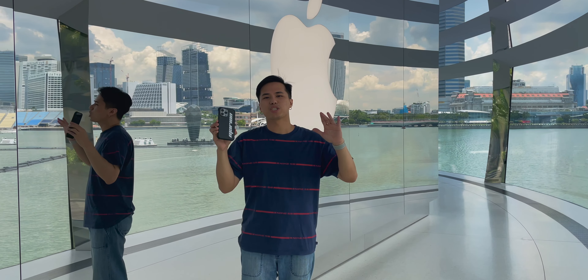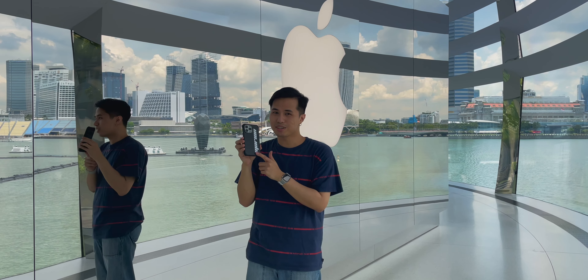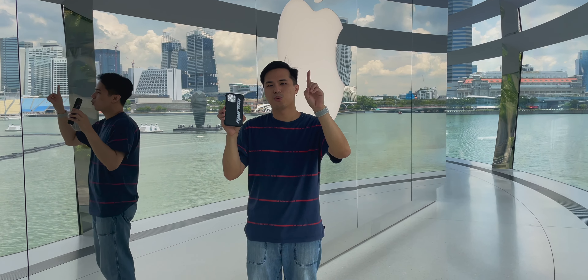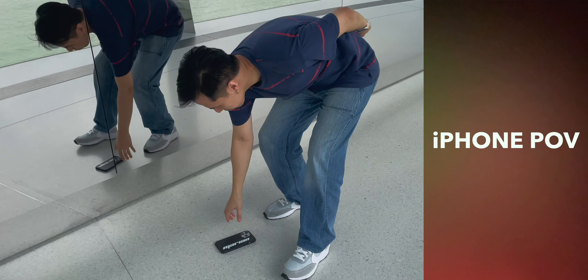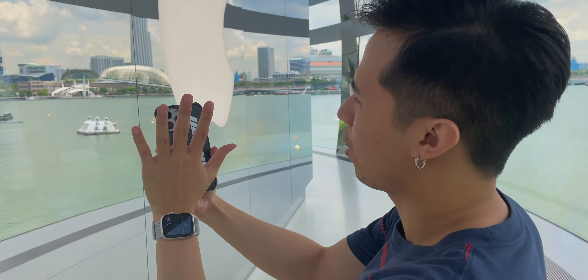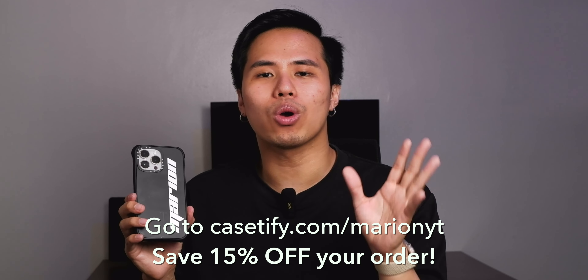Here's a drop test video from an Apple Store in Singapore at the Marina Bay Sands branch. We did CaseDefy's drop test with the Ultra Impact case — military grade protection. After a three-count drop, the phone was still recording and the case didn't break, with the lens protector all good. You can go to casedefy.com/marionyt and save 15% off your order. Click the link in the description to take advantage of this offer.